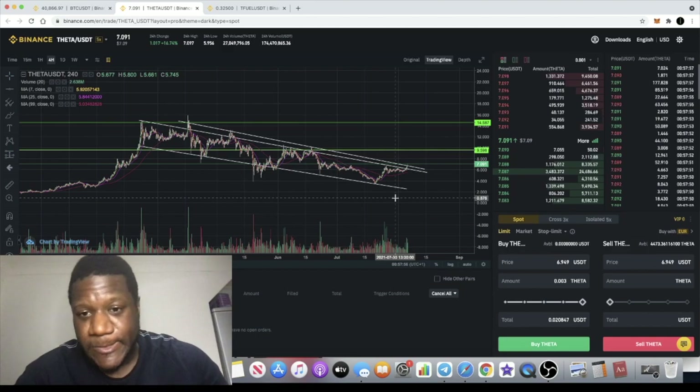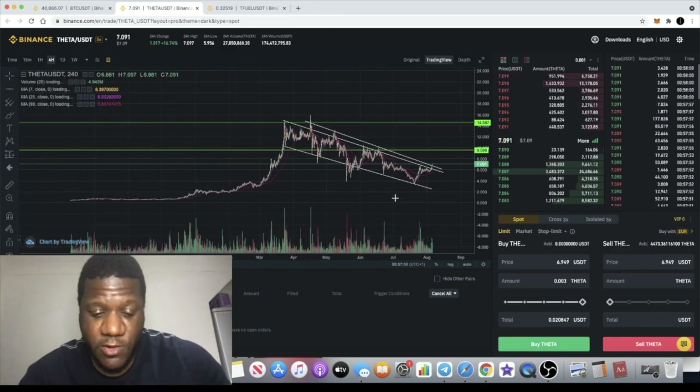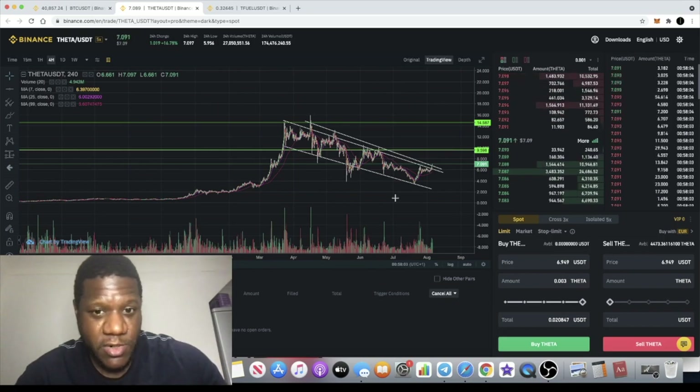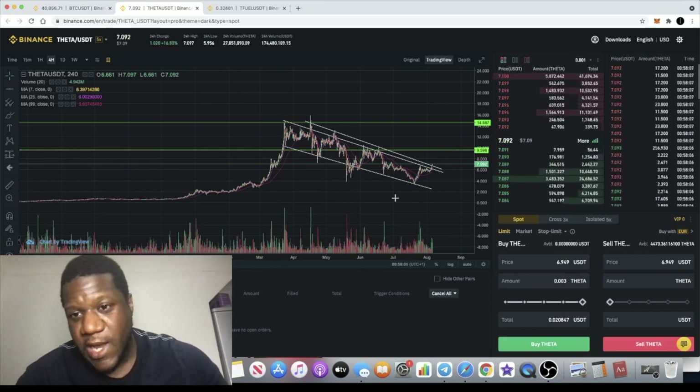Are you bullish on Theta? Let me know in the comments. If you're not subscribed to the channel, subscribe and smash the like button — that helps with the algorithm. I'll see you in the next video.